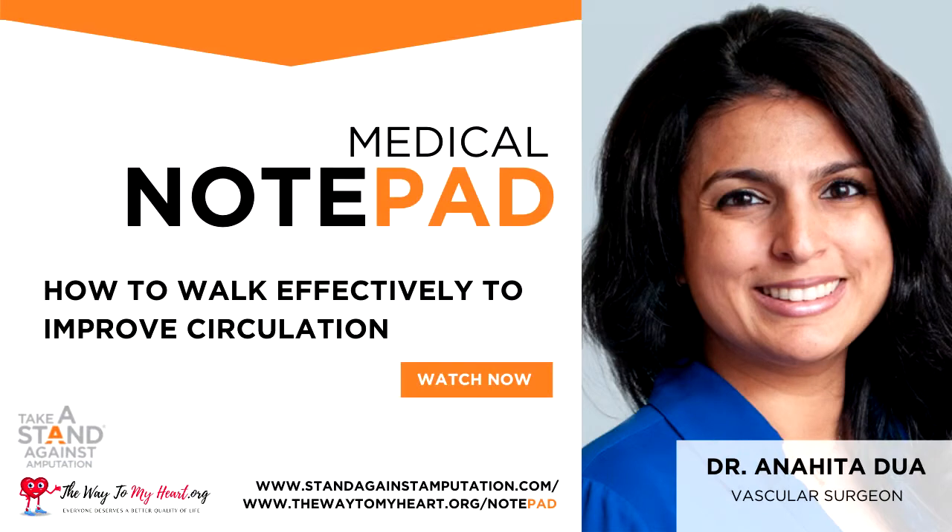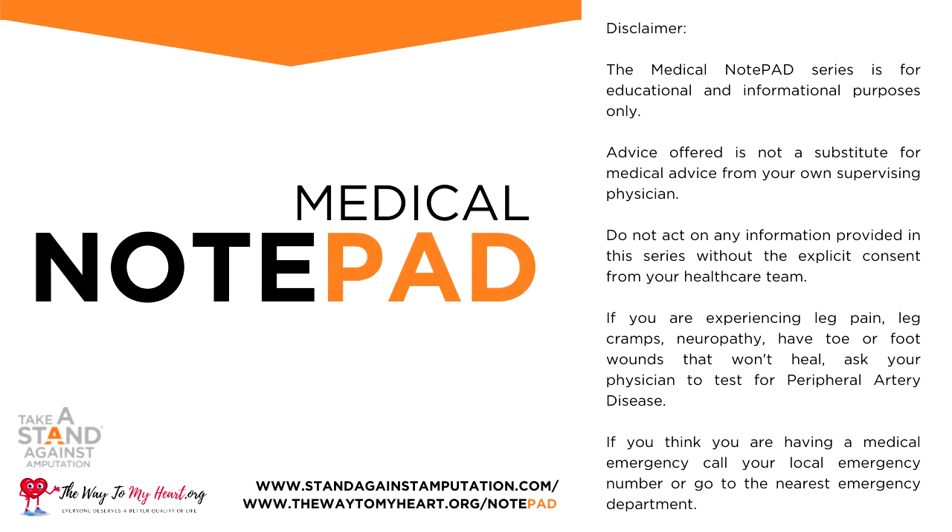That was Anahita Duwa, vascular surgeon with Mass General Hospital in Boston, Massachusetts. Medical Notepad is a series for educational and informational purposes only. Advice offered is not a substitute for medical advice from your own supervising physician. Do not act on any information provided in this series without the explicit consent from your own health care team. For more information on peripheral artery disease, go to StandAgainstAmputation.com. For peripheral artery disease support, go to TheWayToMyHeart.org.